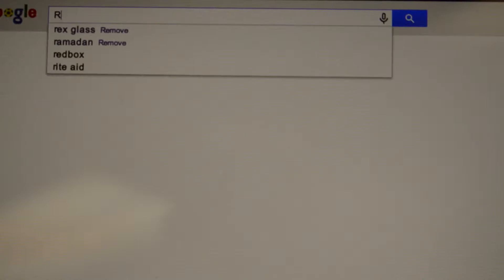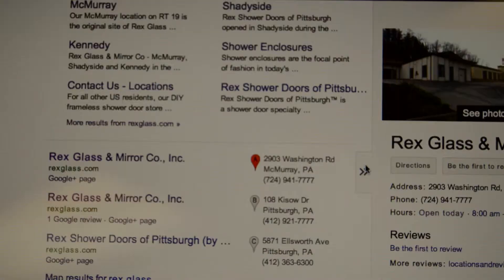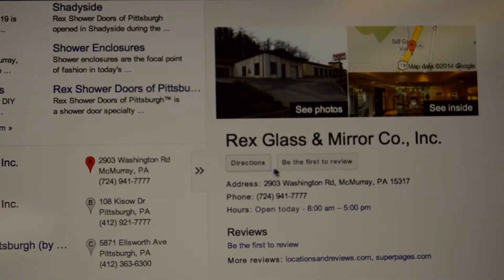I actually use it quite often with customers, whether I'm at their home and want to show them something, or they say, remember I saw that in your showroom, I'll actually pull it up. Or, if somebody comes in and says, how do I show my wife, or how do I show my husband, I'll say, just Google us, and on the side it has the map, and next to it says 'see inside,' and you can click on there.